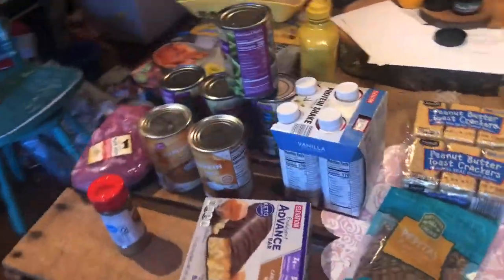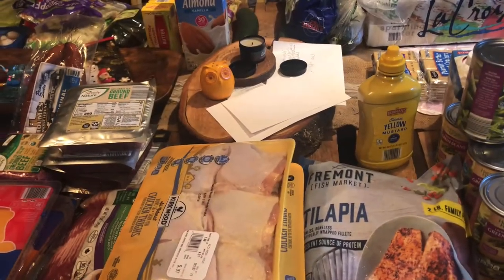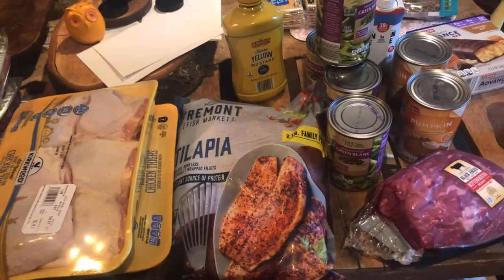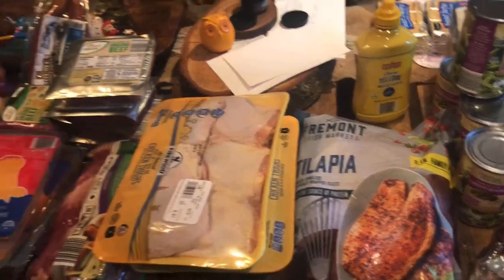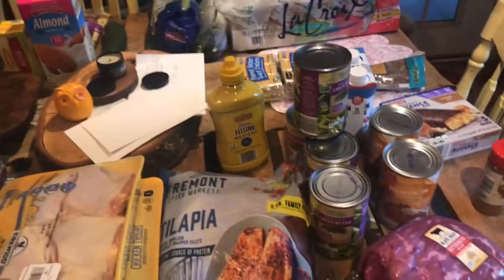That is our Aldi haul — about a hundred dollars this time, and they were out of some things too. I've noticed every time we go it seems like prices on everything go up. They were also out of guac, which we got at Sam's this past time, but they keep running low on that too. Anyway, that is our Aldi haul.